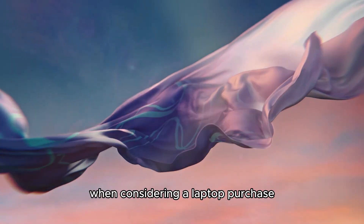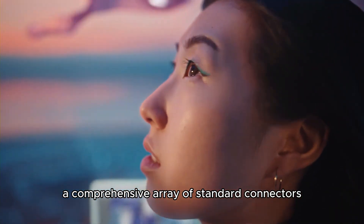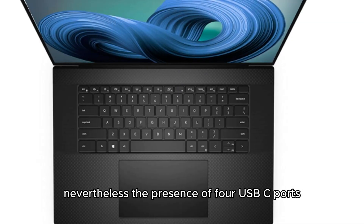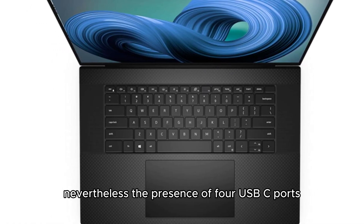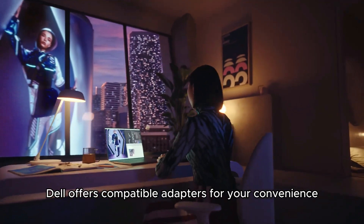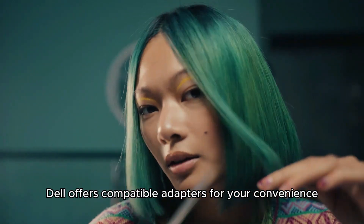When considering a laptop purchase, a comprehensive array of standard connectors is often desired. Nevertheless, the presence of four USB-C ports and an SD card slot mitigates this issue for those seeking to expand their accessory connections. Dell offers compatible adapters for added convenience.